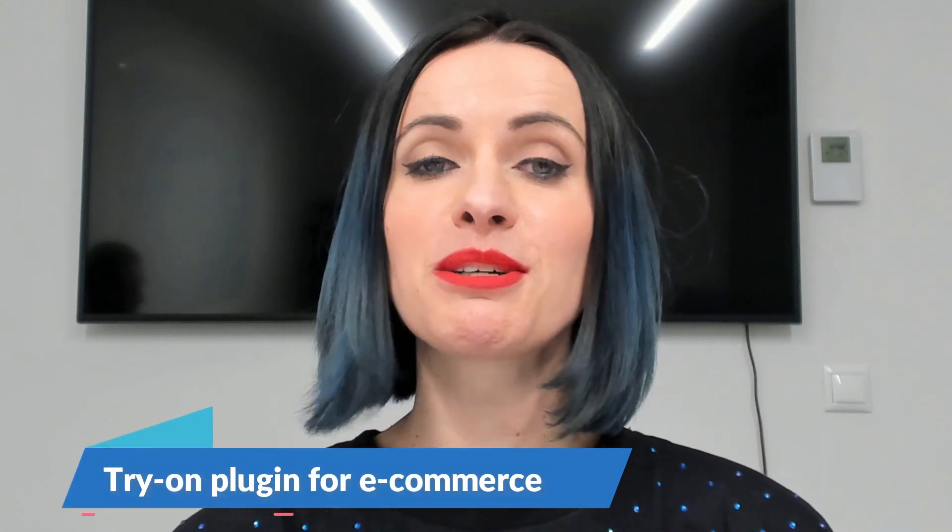Hi, Susanna from Virtual here. In this video, I want to show you guys how your customers can use our TryOn plugin when they shop online.